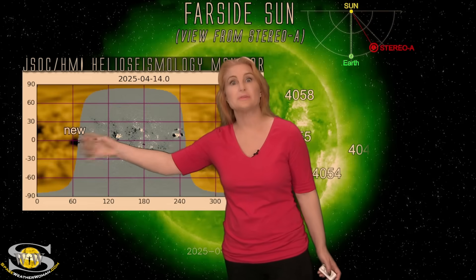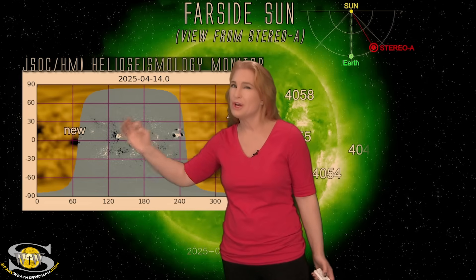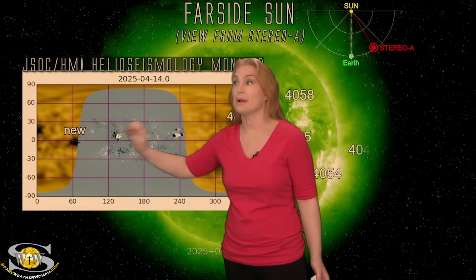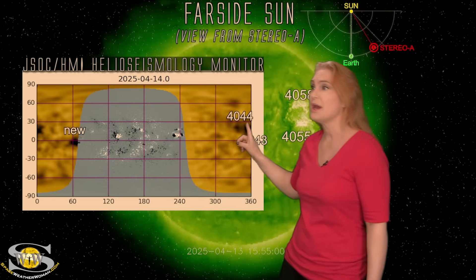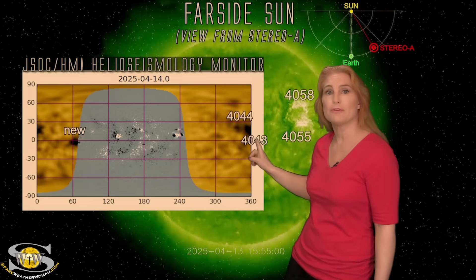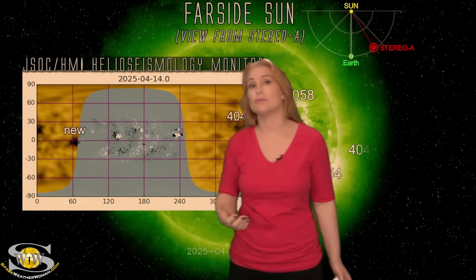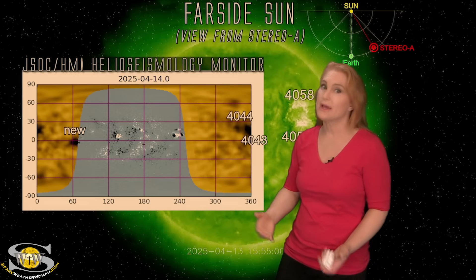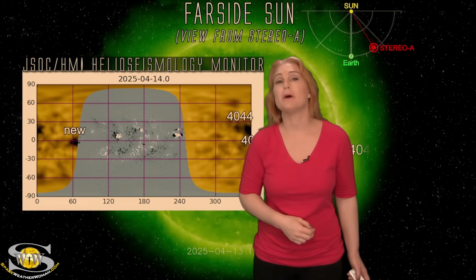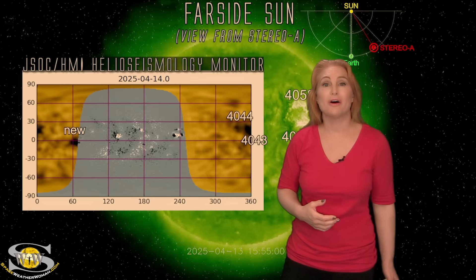As this new region begins to rotate around, it's the one just beginning to show itself on the east limb — the one that was spitting fire in our last segment. I'm expecting it to be a big flare player, possibly not an X-flare player, but big flares remain on the menu for amateur radio operators and emergency responders. Regions 4043 and 4044 will be rotating back into Earth view in about four to six days, so expect big flares and possibly big solar storms next week as well.